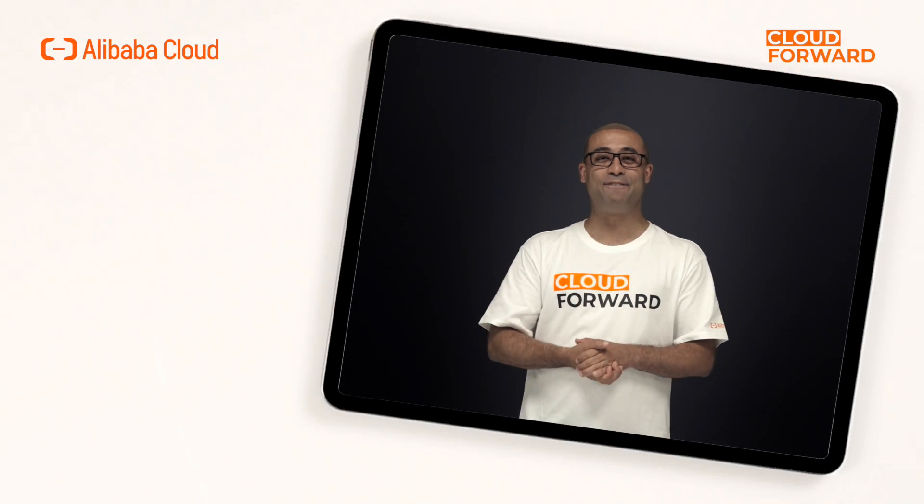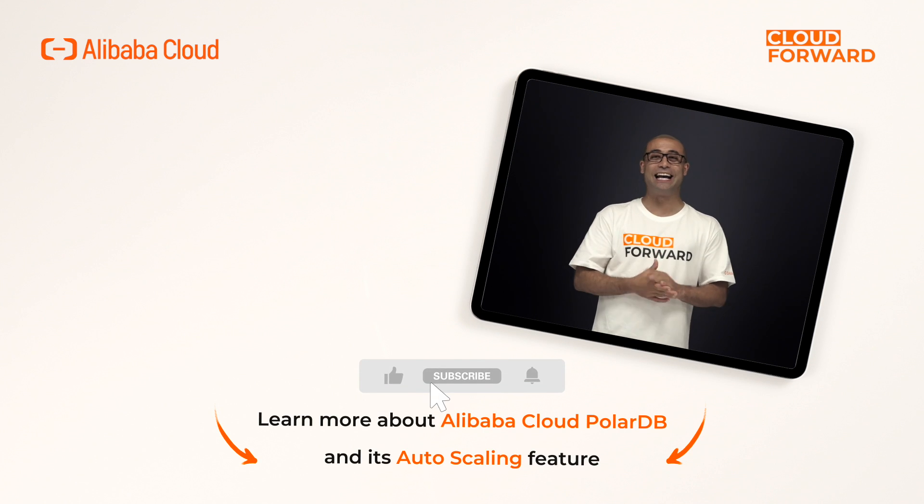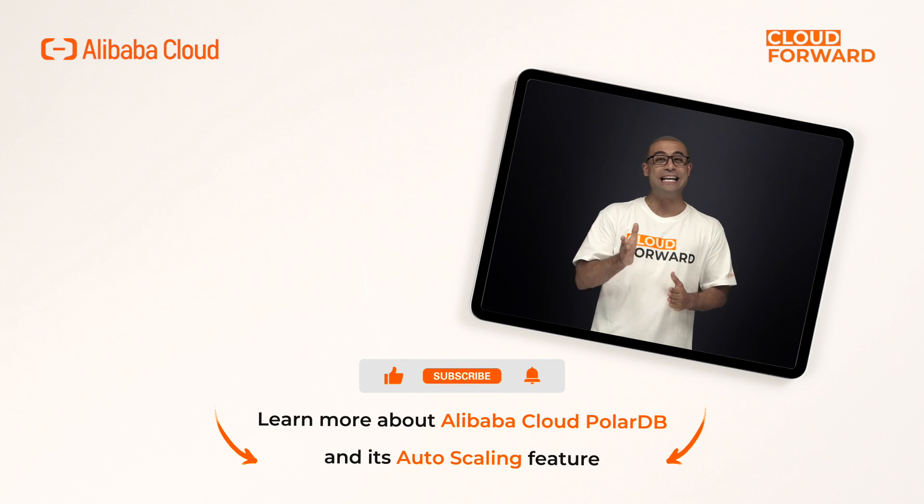If you are keen to know more about Alibaba Cloud PolarDB and its auto-scaling feature, click the link in the description below. And don't forget to subscribe to this channel for more videos of Cloud Forward in the future. Until next time.